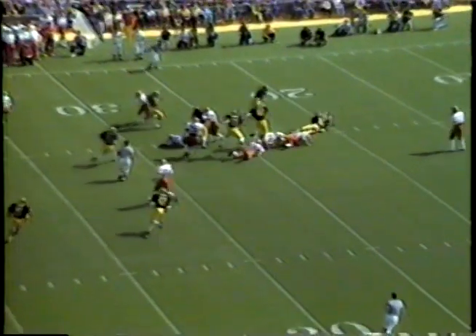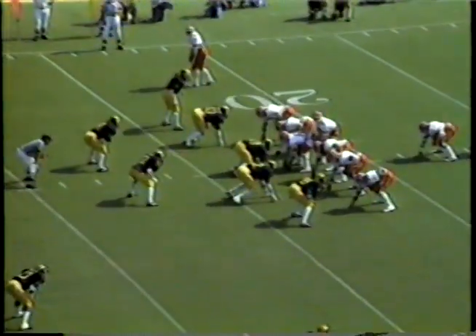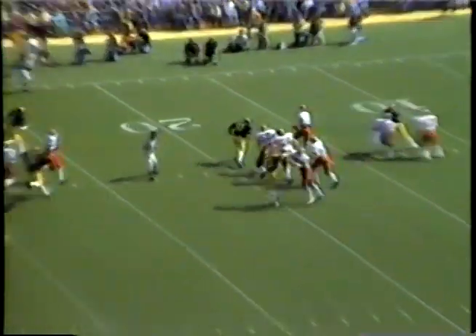Laufenberg will give it off to Brown, and he is going to be hit for a loss back at the 20-yard line by the sophomore Kevin Brooks. Check out this Michigan defense. As we get a moment, Laufenberg drifting back to pass, stays in the pocket. Now he runs out of it, throws it back upfield. It's incomplete — he threw it over the head of John Boyd.